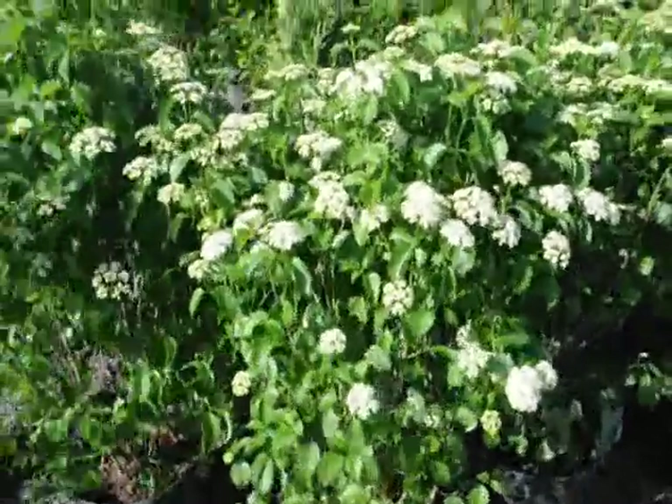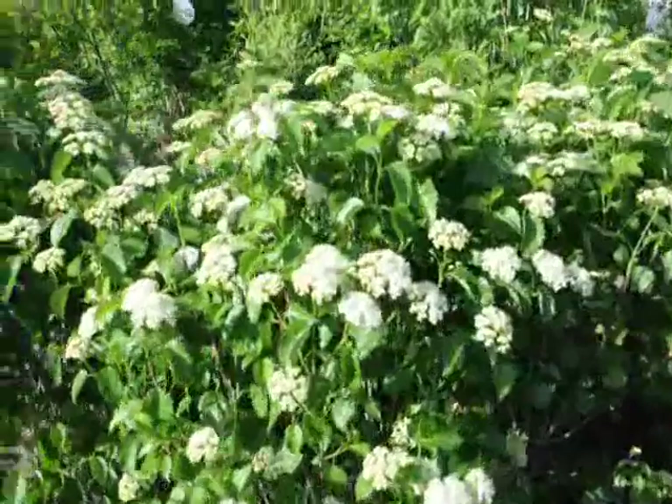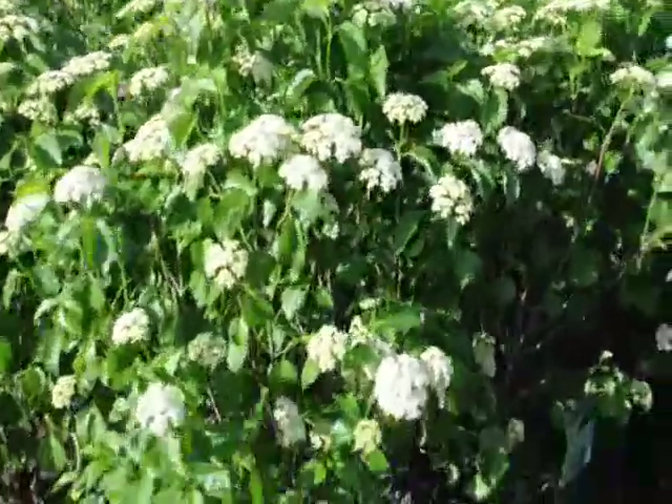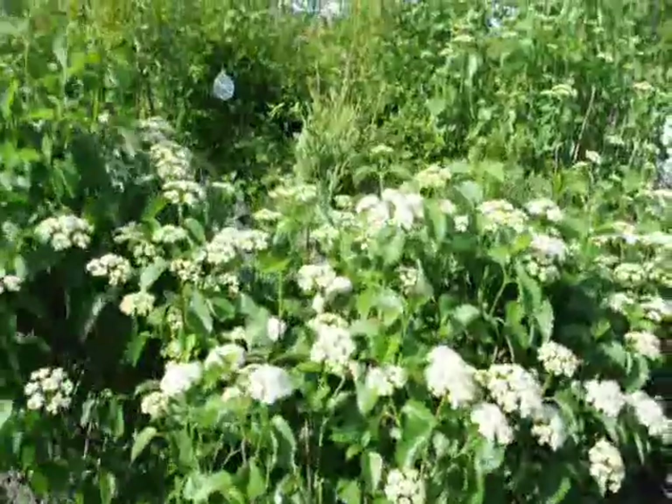These are Blue Muffin Viburnum. It has white flowers in the spring and a deep blue berry in the fall. A very easy to grow Viburnum. It doesn't get too large — it's a nice multi-stem shrub.